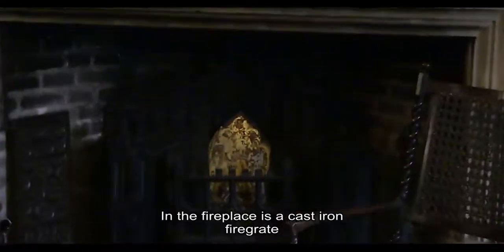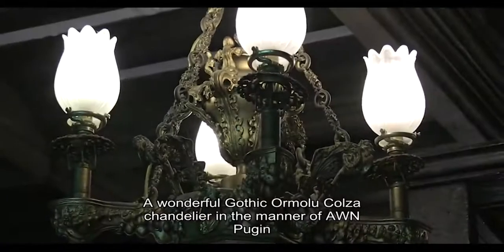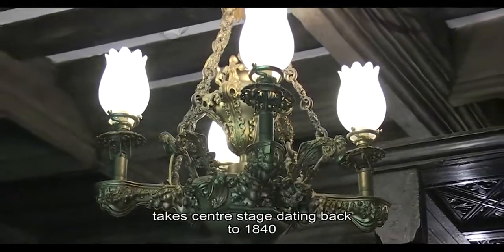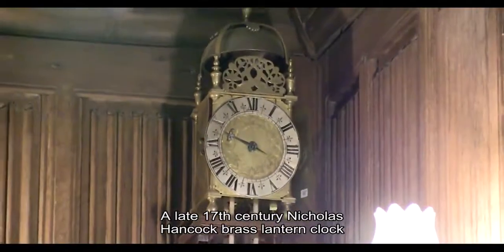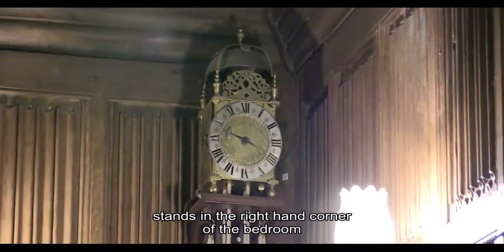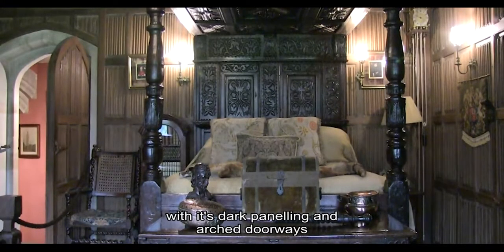In the fireplace there is a cast iron fire grate dating back to the 19th century in the manner of A.W.N. Pugin. A wonderful Gothic Ormolu Colza chandelier in the manner of A.W.N. Pugin takes centre stage, dating back to 1840. A late 17th century Nicholas Hancock brass lantern clock stands in the right-hand corner of the bedroom. This room gives a Tudor ambience with its dark panelling and arched doorways.